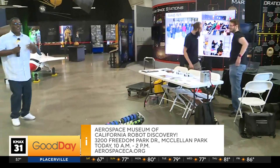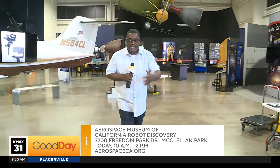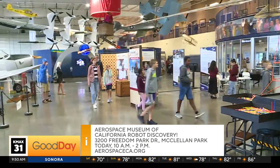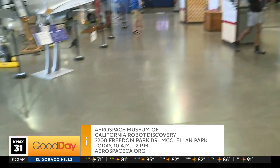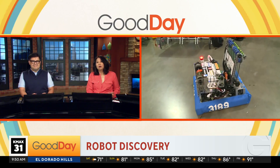If you want to learn about STEM, this is basically STEM on steroids right here — engineering and so much more. Here come the kids from McClatchy, they're ready and representing. Come on down to the Aerospace Museum, all the information is on the screen. Learn a little something, ladies and gentlemen. Back over to you guys. Sounds good, Al. Thank you so much.